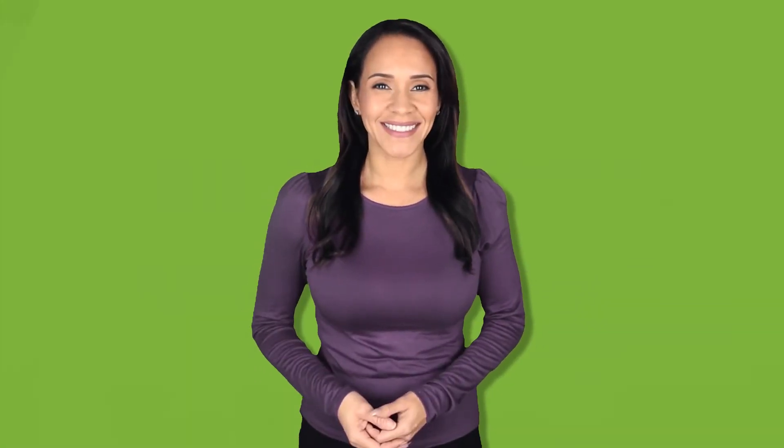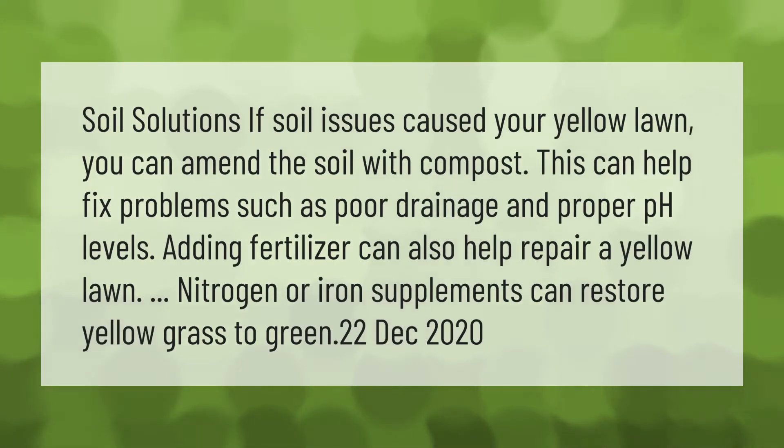Soil solutions: if soil issues caused your yellow lawn, you can amend the soil with compost. This can help fix problems such as poor drainage and improper pH levels. Adding fertilizer can also help repair a yellow lawn — nitrogen or iron supplements can restore yellow grass to green.